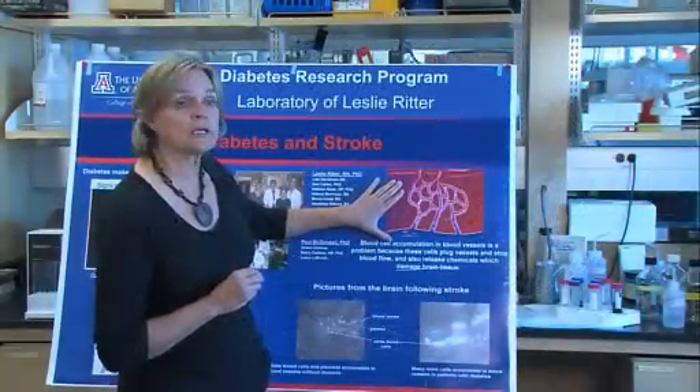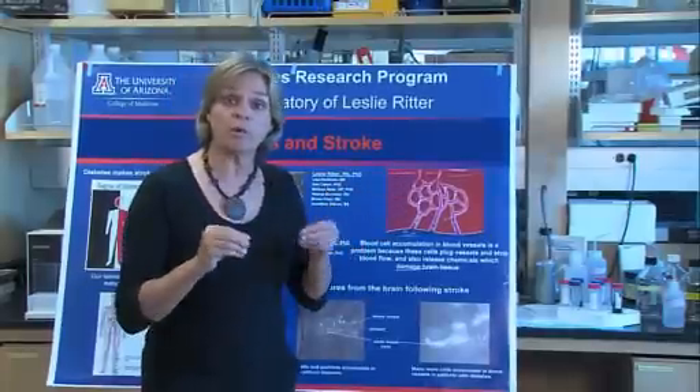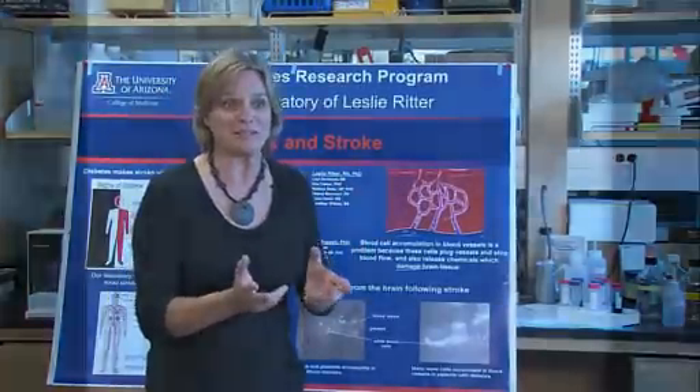So we look in our laboratory for ways to reduce this inflammation so that when we do give blood back to the brain, it's really as good as it can be.